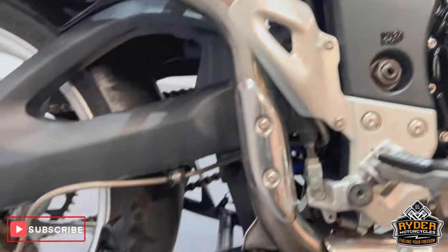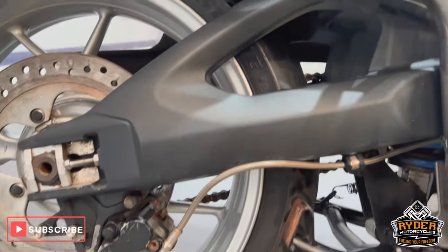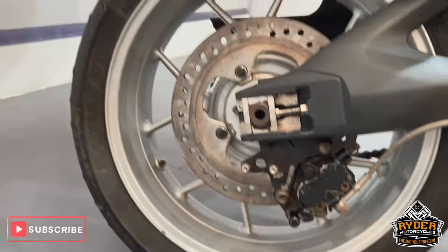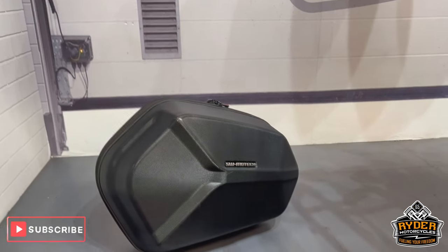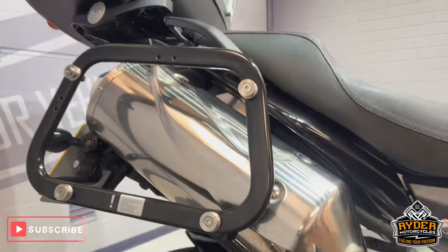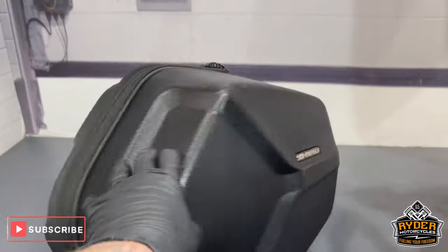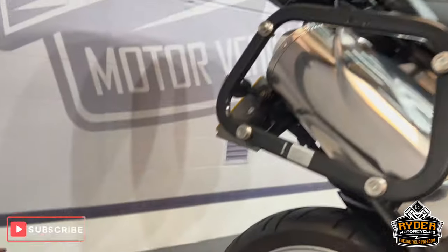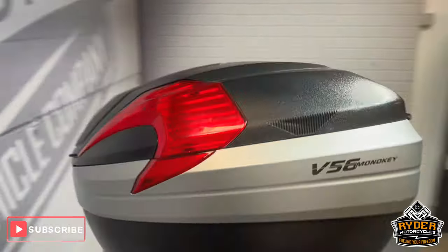It also has a center stand. The swing arm is nice, the rear wheel is nice, just a bit of paint off the caliper there. It does also come with SW Motech panniers — they are semi-rigid on both sides — and also the Givi top box.